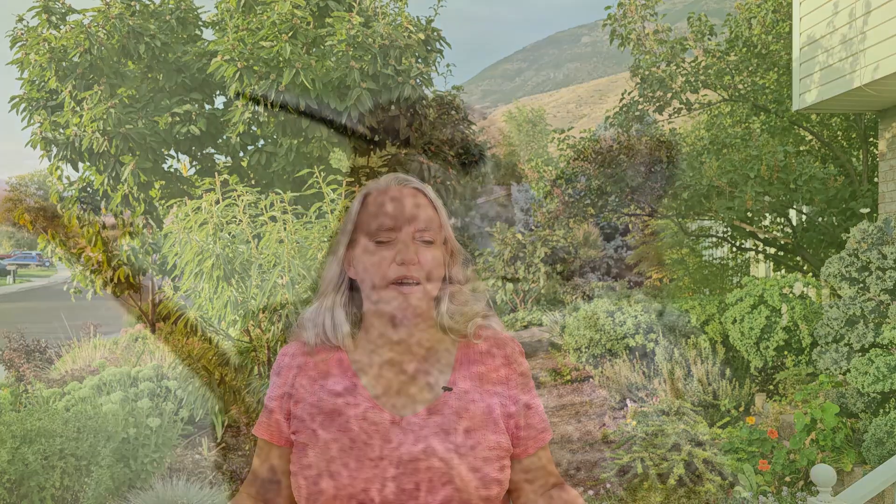One of the main nesting materials hummingbirds use is spider webs. So if you have spiders on your property, don't remove the webs and don't kill the spiders — unless of course they're something like black widows or they're in your house. But if they're outside, try to leave them be as much as possible because the hummingbirds will use their webs.